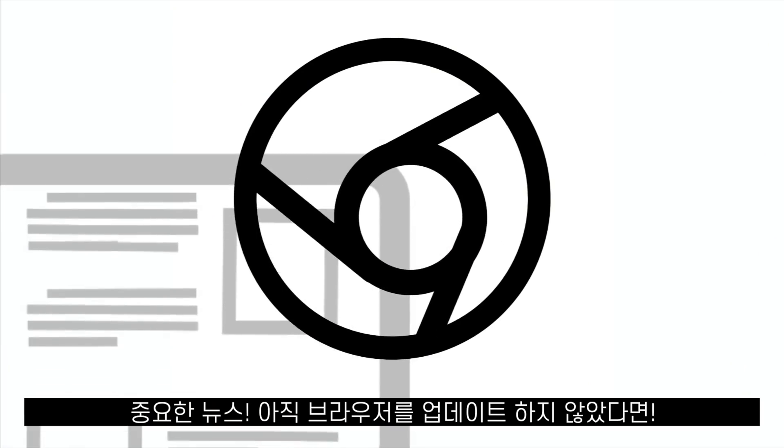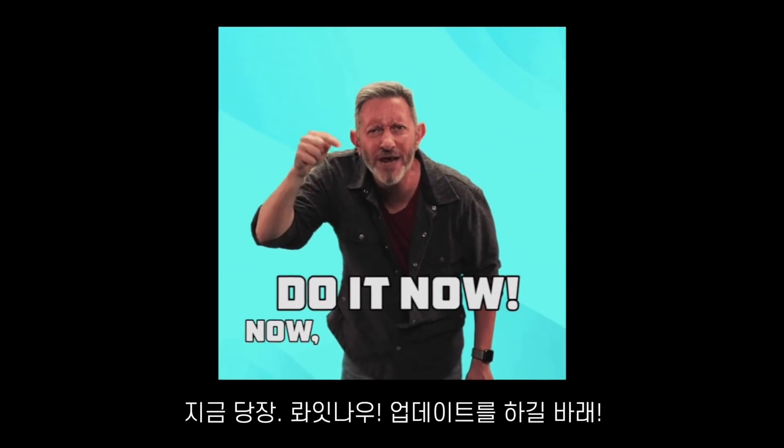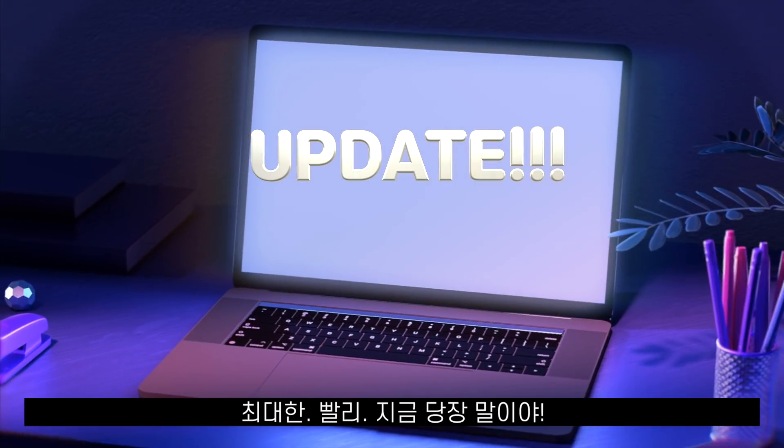In today's video, I would like to let you know that if you haven't updated your browser, you probably should do it right now, as quickly as possible — like yesterday.